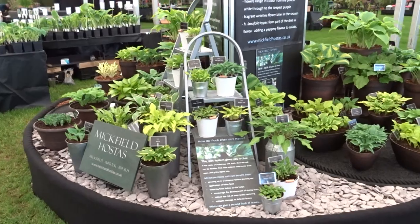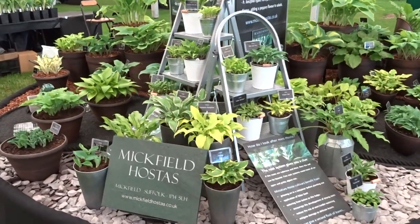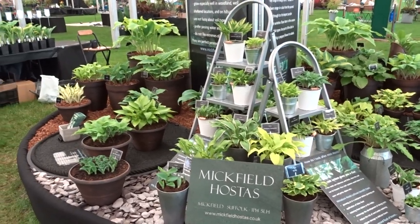I still think the ladders look nice. I might struggle to be able to use them at later shows because the plants might be too far forward.